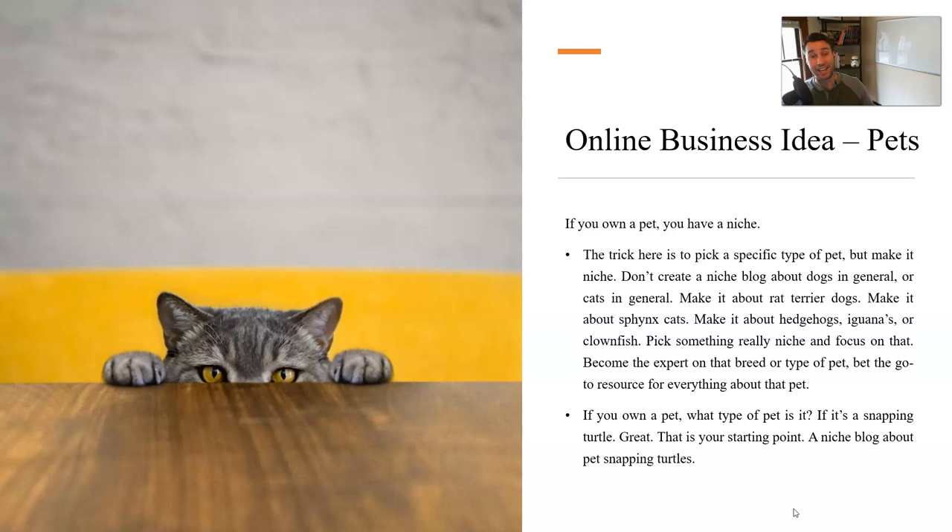Do you own a Sphinx cat? Do you own a clownfish? I had a hedgehog in the past and I've actually done research into that niche. You could easily create a website about owning hedgehogs as pets. You could create an affiliate site, write a book about how to take care of hedgehogs. There's actually a big space for a hedgehog pet niche — you could create a whole website about it.